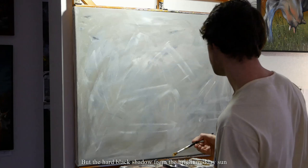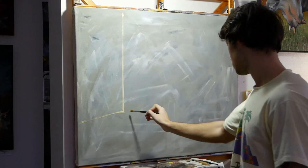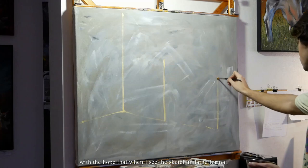At first glance the scene did not seem worthy to me. But the hard black shadow from the bright midday sun created some eerie sensation of a bottomless abyss. And with this feeling I decided to just start the painting with the hope that when I see the sketch in large format I will get the idea of how to give it meaning.